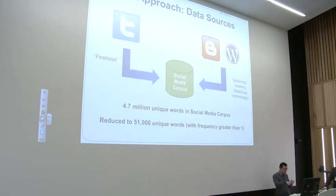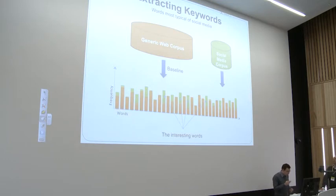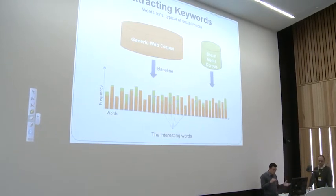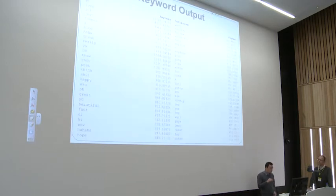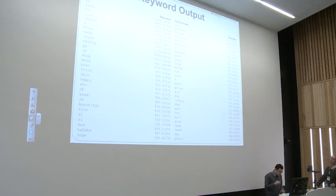We wanted to determine which of these words were most important to the social media data. For that, we turned to a keywords technique used in corpus linguistics, where keywords are automatically extracted by comparing them against a baseline corpus. The baseline was our generic web corpus — 10 billion words — and by comparing the social media corpus against that, we can determine which words are more relevant to social media. It's based on comparing frequencies across the different corpora using a statistical measure that accounts for the relative sizes of the two collections. The output is a list of words ranked by how key they are in social media.